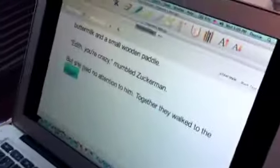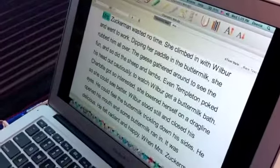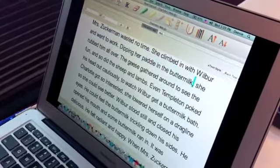So tell me how it works. I've downloaded Charlotte's Web. What I do is I just highlight a word where I want it to start reading and go up here to the speak button. 'Mrs. Zuckerman wasted no time. She climbed in with Wilbur and went to work. Dipping her paddle in the buttermilk, she rubbed it all over.' I can change the rate of speech — it can go faster or slower. We have a female voice and a male voice, we can enlarge the font, and we have a few different background styles.